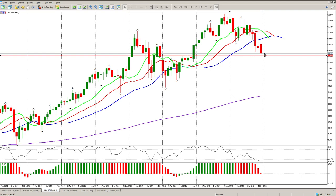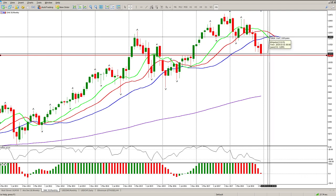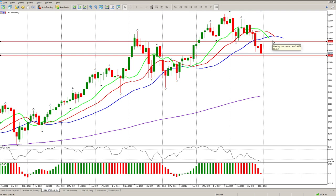We have broken through the alligator on the monthly, so as a minimum I would expect a retest of the alligator - and that in itself is a thousand points. The other thing I'd also expect would be a retest of the neckline for the head and shoulders. I'm not looking to get beyond around 11,730 to 11,870 best case scenario, and then I want to wait and see what happens.